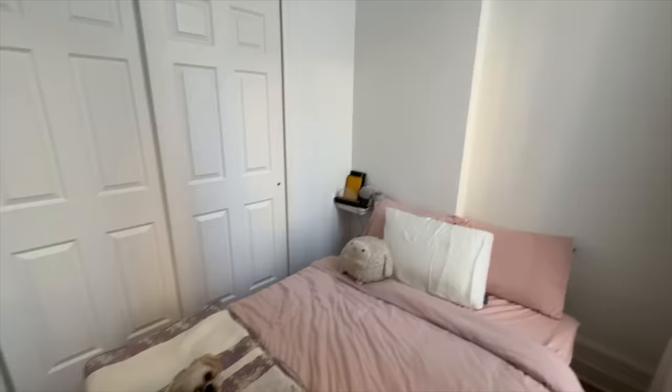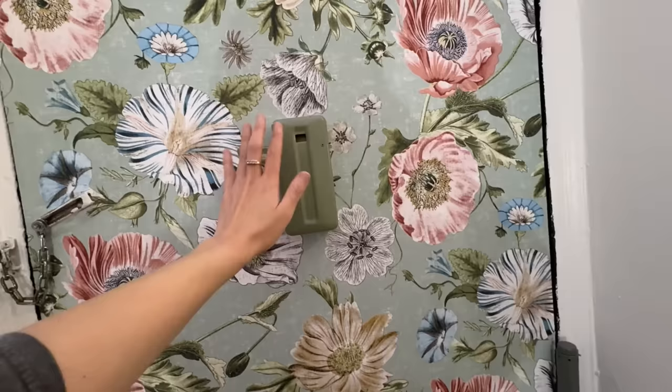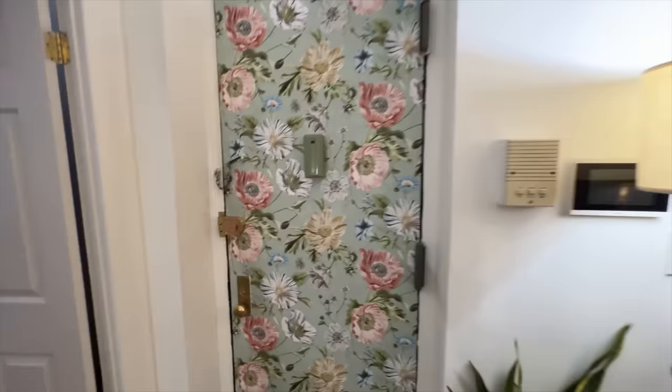That's the bedroom. Now moving on to the living room, kitchen, and office space. For the entrance, I put up this wallpaper, and it blends so well with the peephole. This is one of my favorite DIYs I've ever done. I have more plants here too.